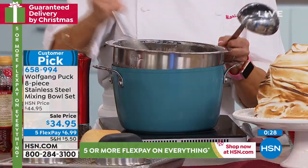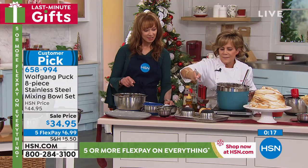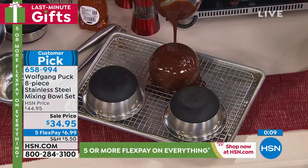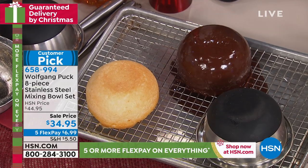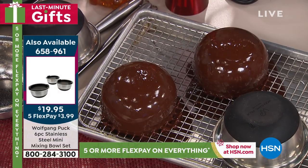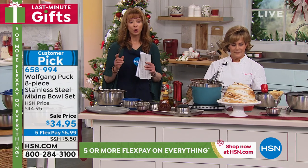Everything is on five or more flex pay and is guaranteed delivery by Christmas for no additional cost. Do not wait to get this home. Whether it's a ganache, whether you're doing your candies, or it's just a big bowl of popcorn or your salad — even the minis, people use these as dog dishes. Have you priced stainless bowls for your canine? They're a lot more than $34.95 just for one. So treat yourself or your fur baby. The minis are $19.95 — that's a great price. Don't forget our today's special is still available, over 25,000.